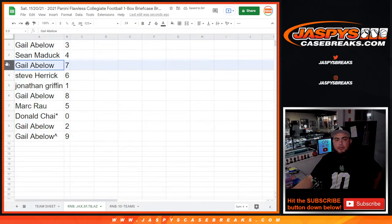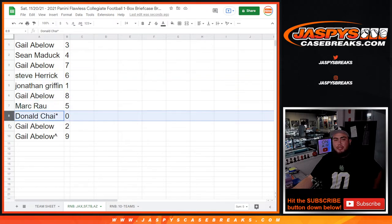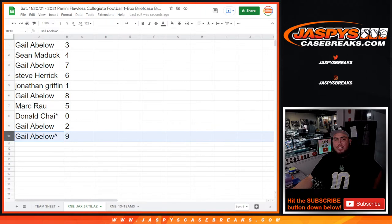So: Gail with three, Shawn with four, Gail with seven, Steve with six, Jonathan you have any ones, Gail with eight, Mark with five, Donald you have any redemptions, Gail with two and nine. There you go, guys.